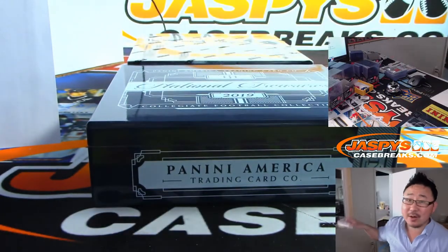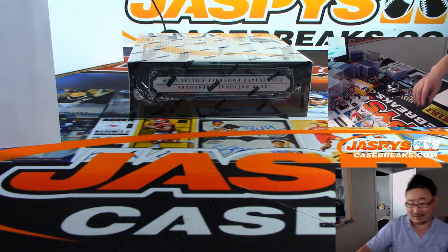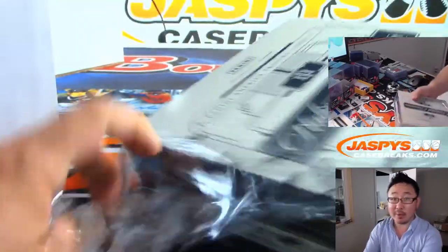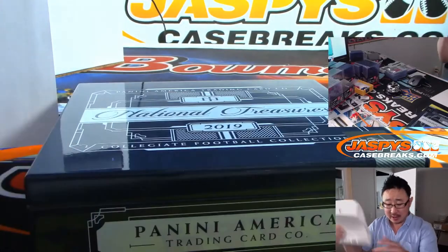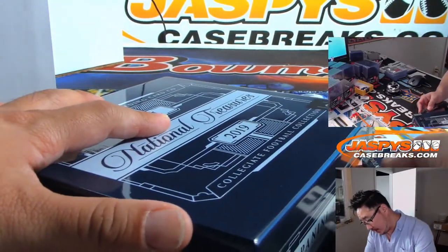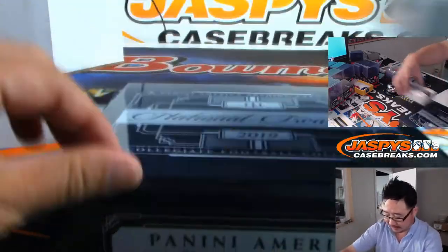And here comes the last box. This stuff is great — it's fire, ladies and gentlemen. Go and get it at JaspeyCaseBreaks.com. We've got Pick Your Teams available. Pick Your Team 1 has a couple of random number blocks we need to take care of. But Pick Your Team 2 is wide open — so if you see your team, go get your team before it gets locked away into a potential team random or a number block.